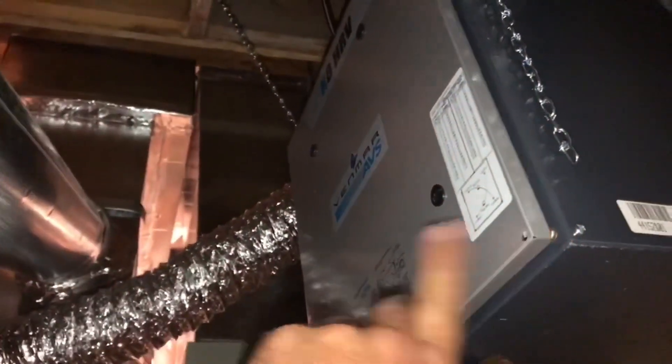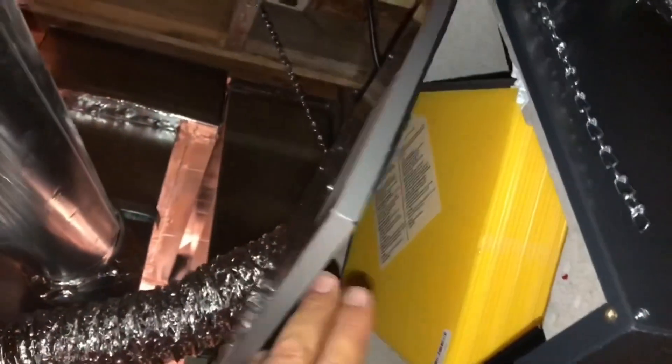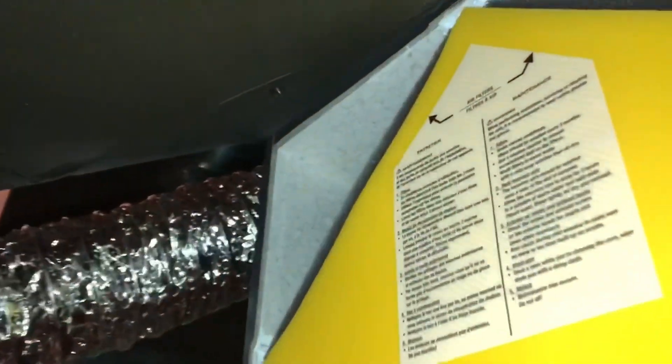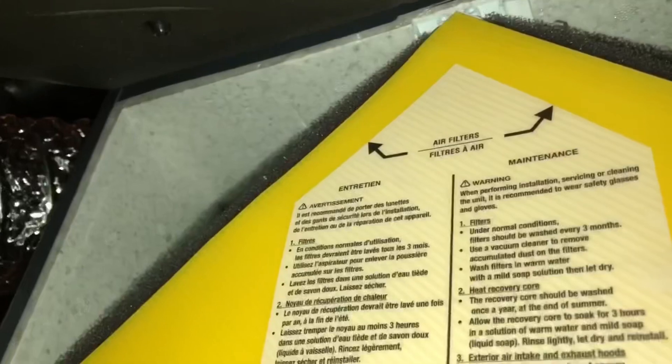The other thing is you want to make sure you can get at the filter, so you can actually open the door fully and get that filter out, because you're supposed to wash this filter every three months.